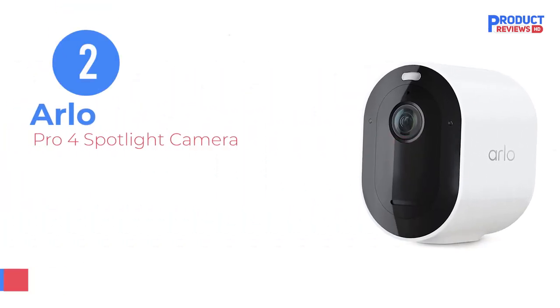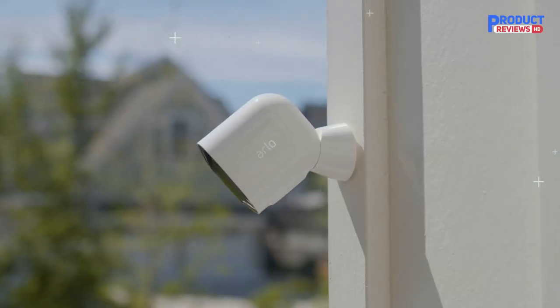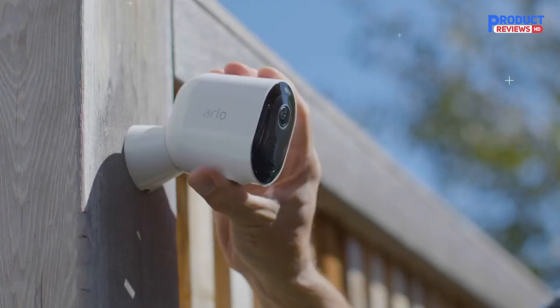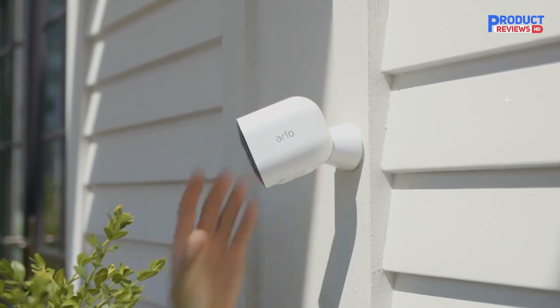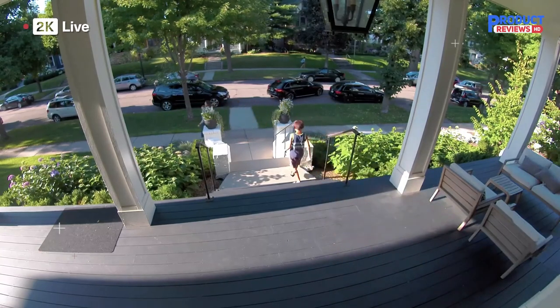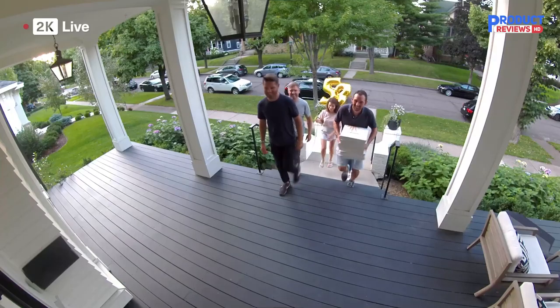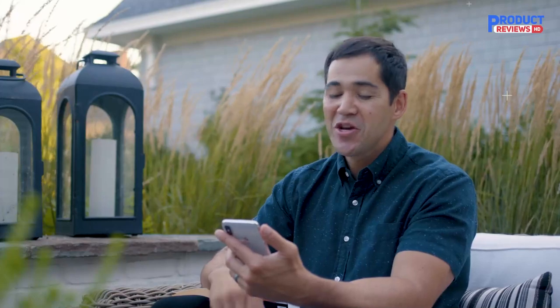Our recommendation number 2: Arlo Pro 4 Spotlight Camera — a smarter way to cover every detail. Zoom in to see and record with a 2K security camera and HDR camera for a clearer, undistorted picture, day or night. These cameras for home security connect directly to Wi-Fi without the clutter of extra gear. Pro 4 is wireless and weather-resistant to deliver fast, easy installation and flexibility to get the perfect camera view for your home security camera system.